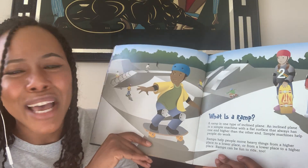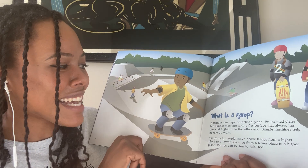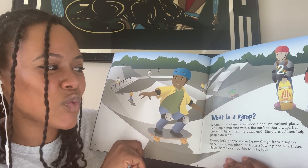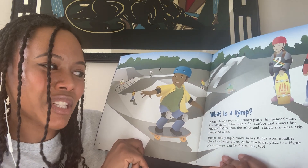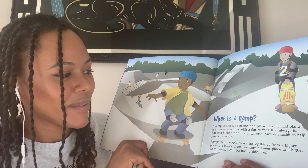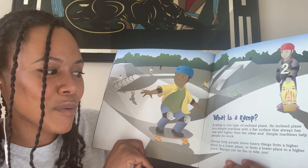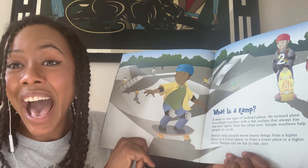What is a ramp? A ramp is one type of inclined plane. An inclined plane is a simple machine with a flat surface that always has one end higher than the other end. Simple machines help people do work. Ramps help people move heavy things from a higher place to a lower place, or from a lower place to a higher place.